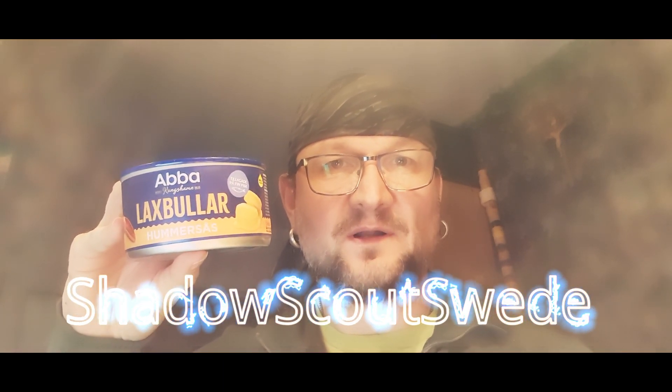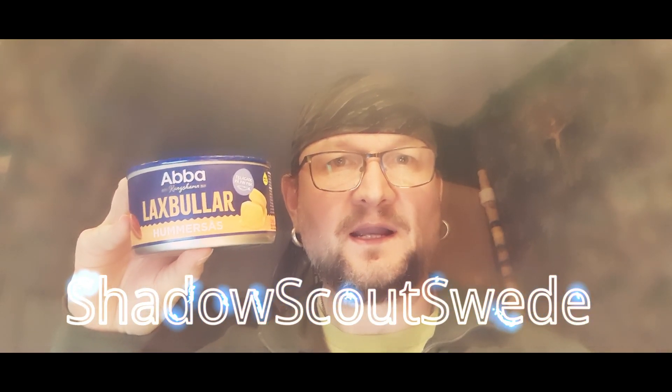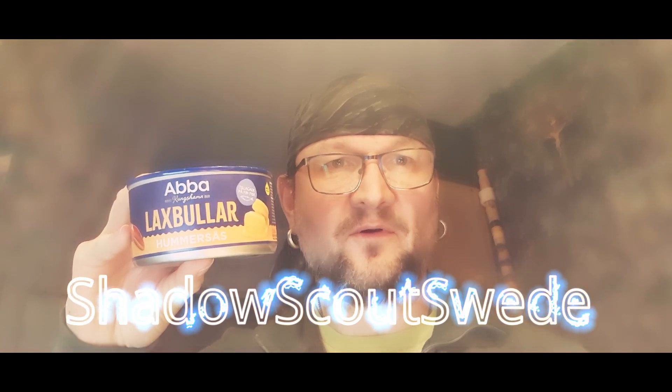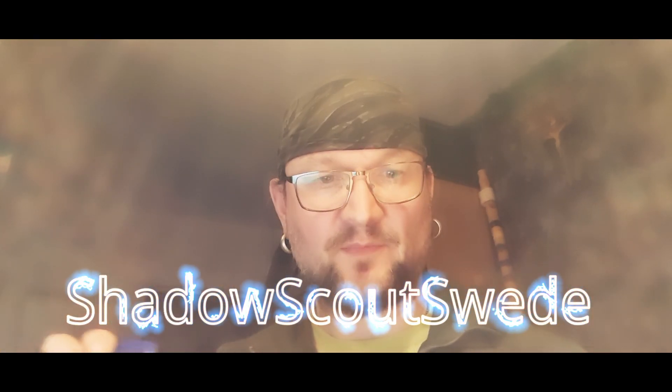The next item is fish balls with shrimp gravy — very delicious. I bought two cans of them.